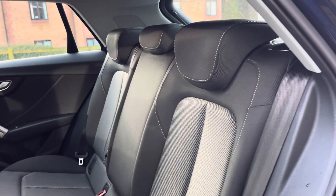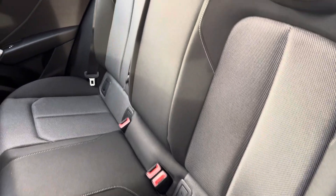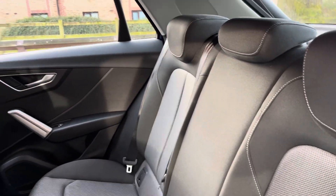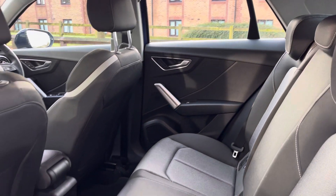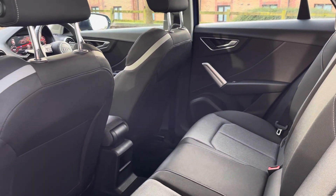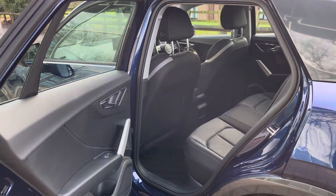Moving into the rear seats, where we find a two-tone cloth interior of a very sporty design. This also includes the isofix points, which are neatly located across the back row. The aluminium trims carry on into the rear of the cabin, where there's also more than enough leg space to carry three occupants comfortably on longer journeys.